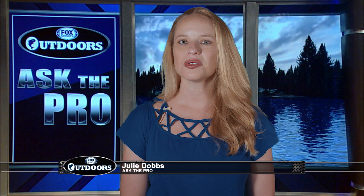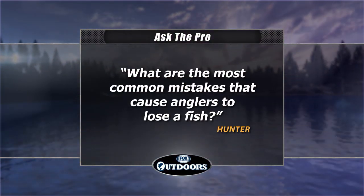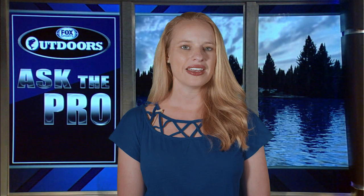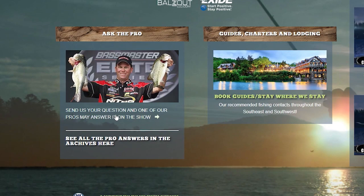Welcome back everyone. Let's get right to your Ask the Pro question for this week. Hunter wants to know: what are the most common mistakes that cause anglers to lose a fish? We asked 2019 Bassmaster Classic Champion Ott DeFoe. His answer: not checking your line or hooks — not keeping a fresh set of treble hooks, or not retying often enough. Also, when you hook a fish, either trying to horse it to the boat too quick, or playing it too long at the boat. When you get that fish boatside and have an opportunity to get it in the boat, the longer it's in the water, the more opportunity that fish has to come off.